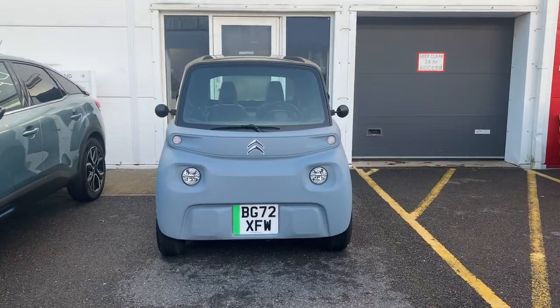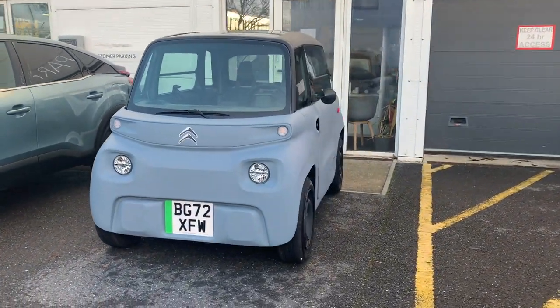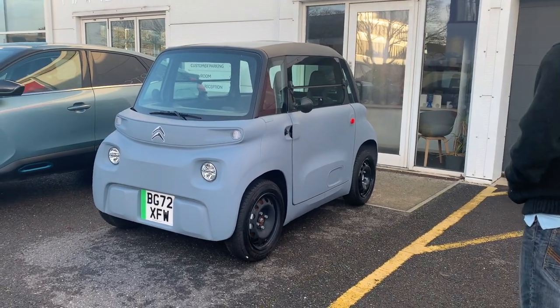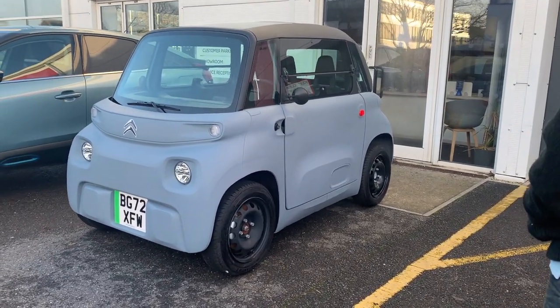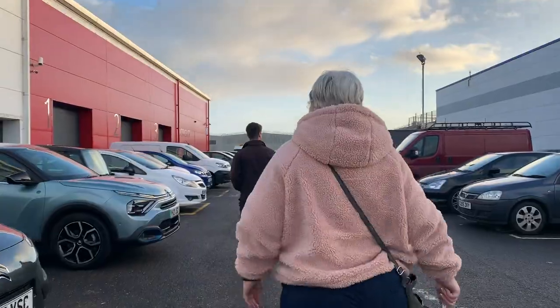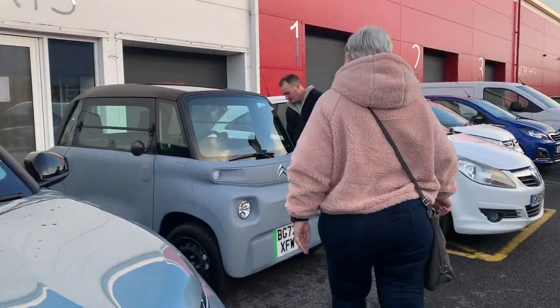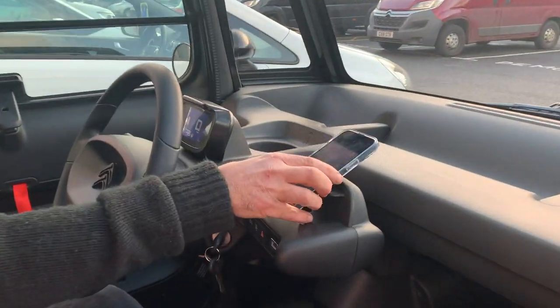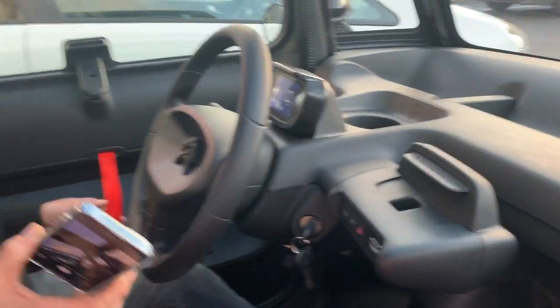The car's just outside here — it's not in a handover bay. It looks absolutely tiny. Apparently my parents have got a pack to stick on the car, so there are stickers and hubcaps. But yeah, here she is!